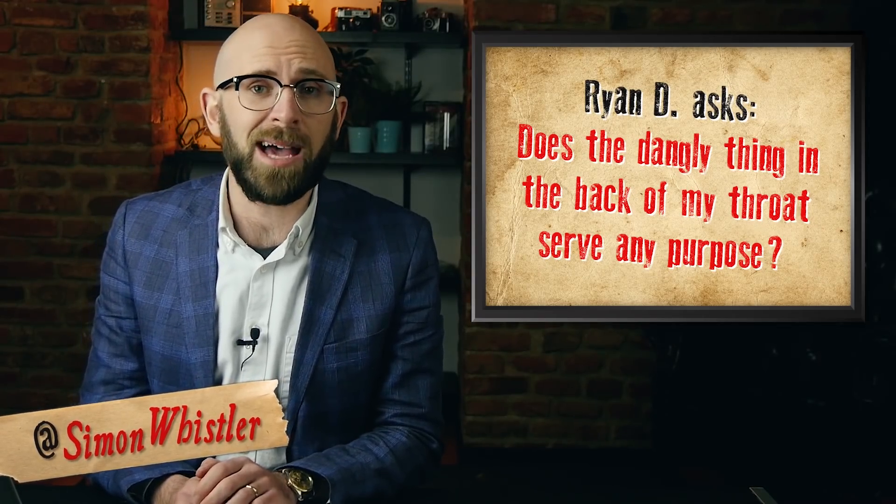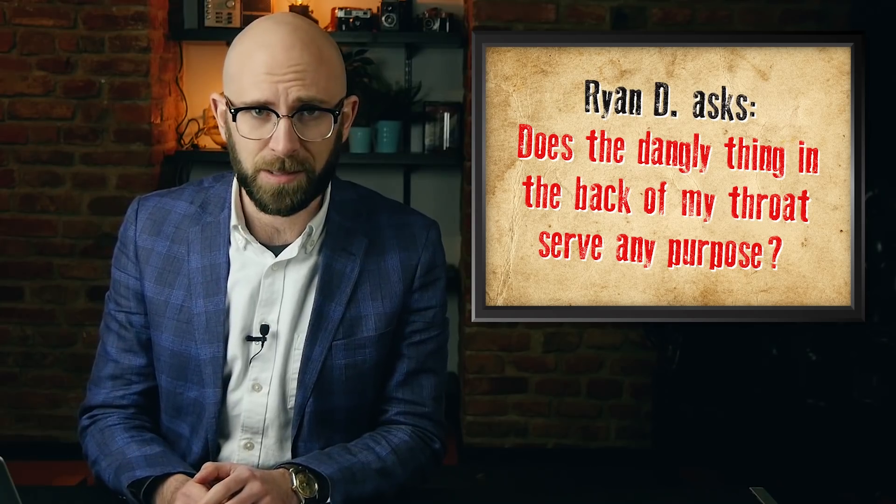Does the dangly thing in the back of your throat serve any purpose? Hanging from the back edge of your soft palate, the palatine uvula seems to serve several functions, none of which are particularly necessary for most people, which is why it can generally be removed with few, if any, noticeable side effects.